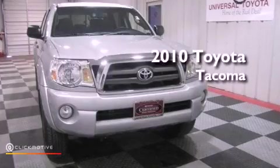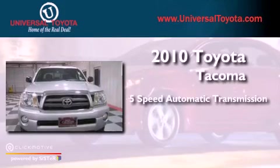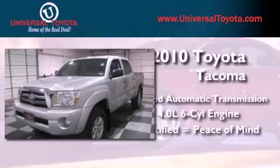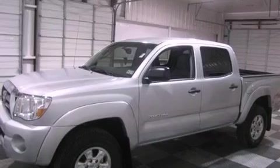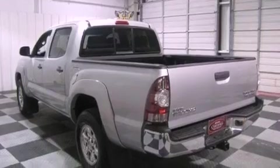This is a certified pre-owned 2010 Toyota Tacoma. This vehicle has seating for five adults and a 4.0-liter V6. Its top features include a limited-slip differential, traction control and stability control systems, commercial-free satellite radio, and a tire pressure monitoring system.